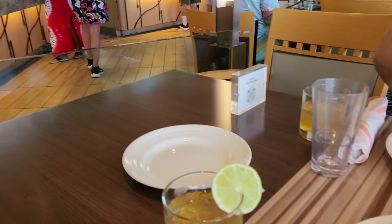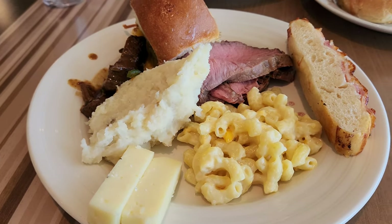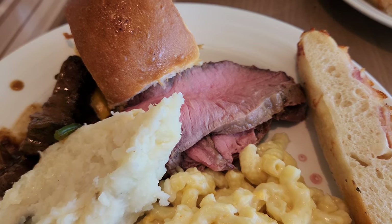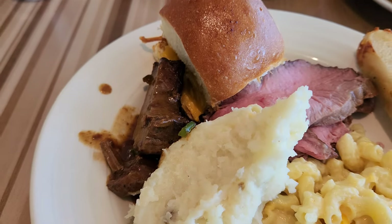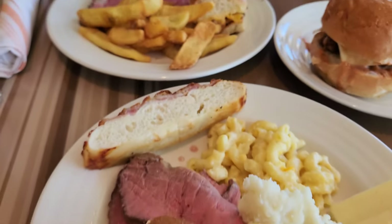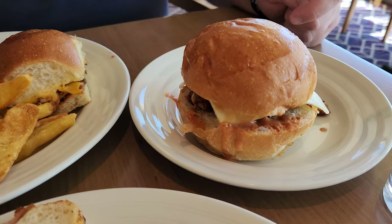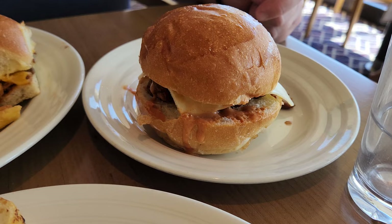Lunchtime in the Lido Deck Buffet. We got similar items — I got mac and cheese and bread, and we got beef strip loin. There's a pork slider, beef and mashed potatoes, fries — nice crunchy fries — and something I've never seen before: a maid-order sandwich. And you got a fried chicken sandwich.